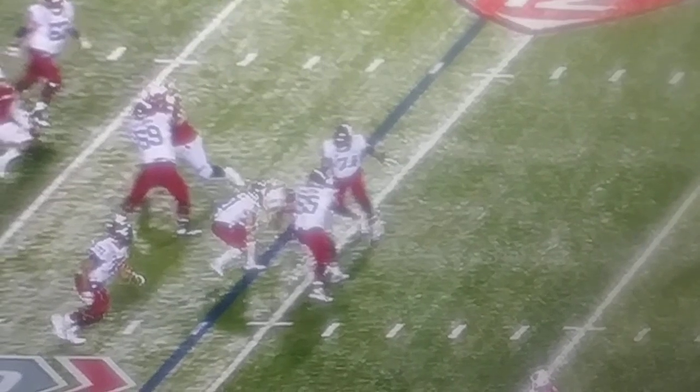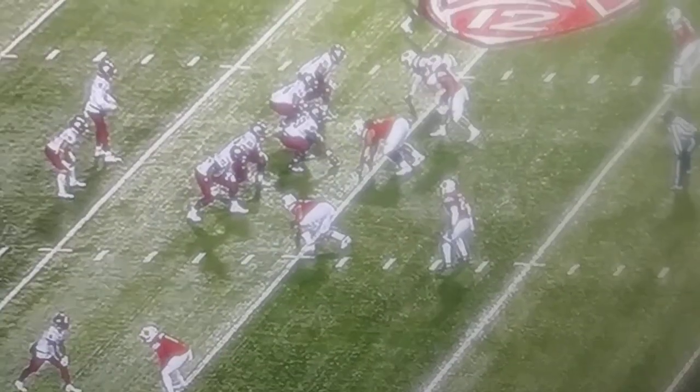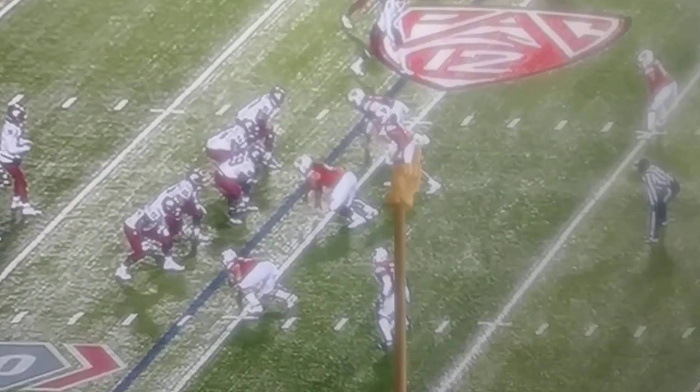Watch Francis split them and then blow Borgie up. I mean, that is pretty. Watch how fast Francis reads it, sticks his foot, goes — downhill, boom.